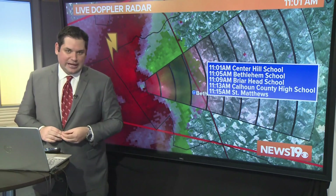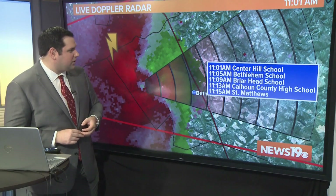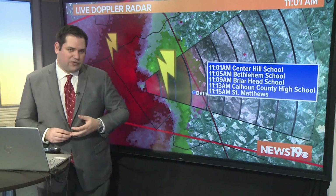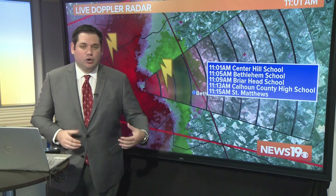St. Matthews around 11:15. If this circulation does hold together, the important thing is if you are in these tornado warnings, you need to find your safe space and interior room that you can go to.